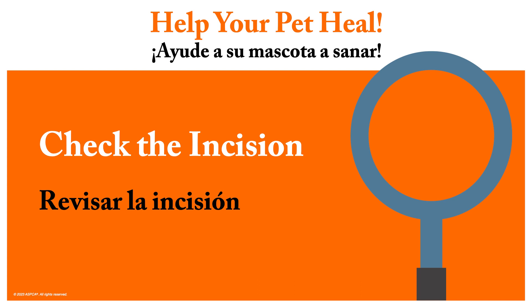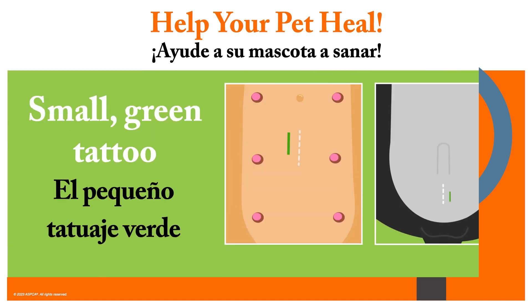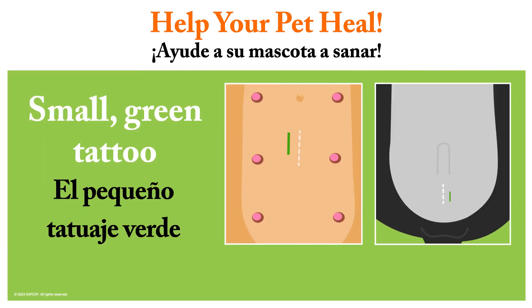What you see today is what we consider normal. You should check the incision twice a day for redness, swelling, or discharge. The small green tattoo indicates your pet has been spayed or neutered, and should also be monitored as it heals.